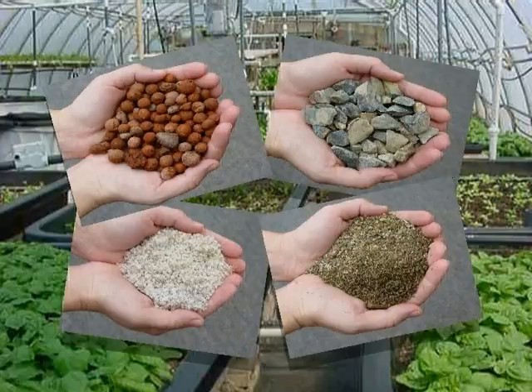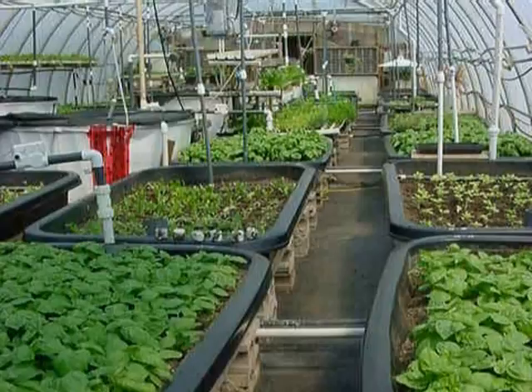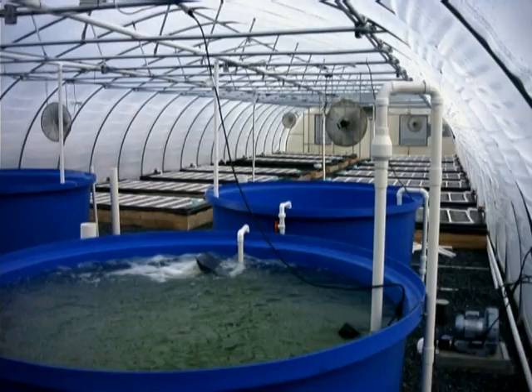The grow bed which holds the media can be a manufactured shallow tub or tank, or a frame made out of wood or plastic that is lined with an aquaculture-grade liner. In this system, the grow bed is home to both the bacteria and the plants you are growing. The media-filled bed system uses a fish tank, a separate container filled with media for the grow bed, a pump and possibly a sump, and aeration in the fish tank.